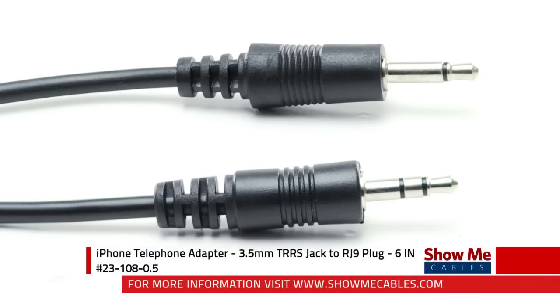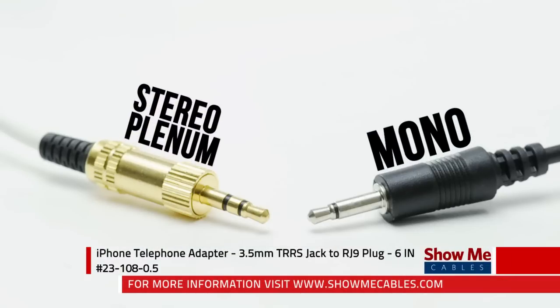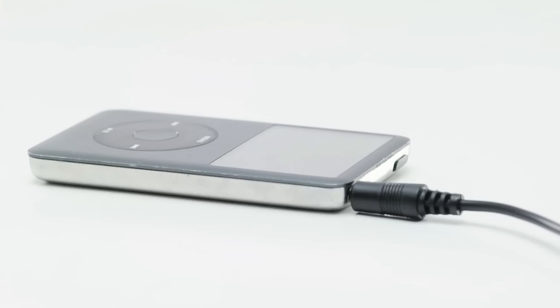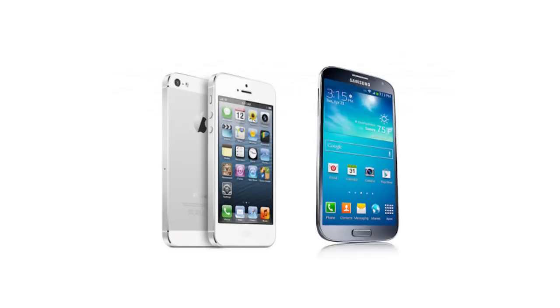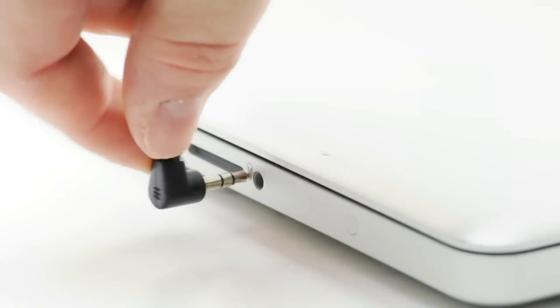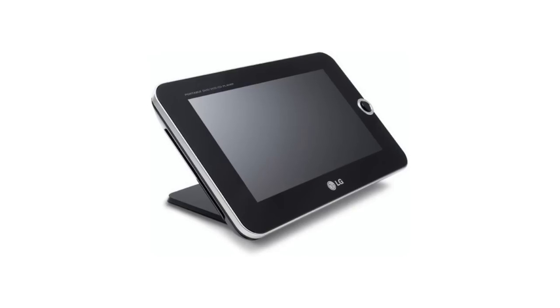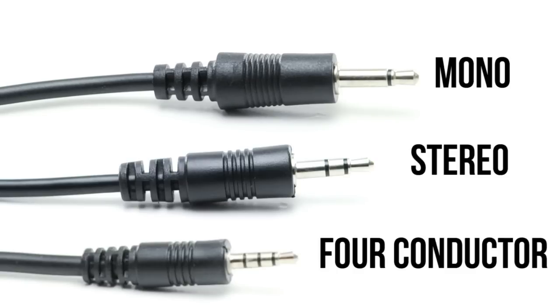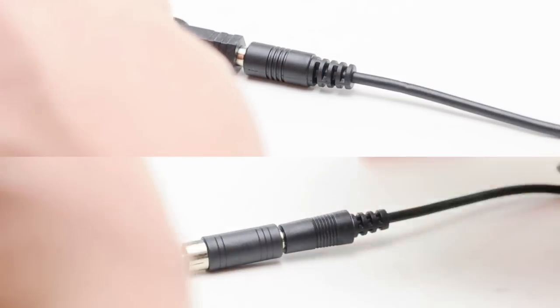3.5 millimeter audio cables are most commonly used for small portable electronics including mp3 players, cell phones, laptops, computers, and portable DVD players. They are available in mono, stereo, or four conductor versions and can be adapted to a wide variety of signal types.